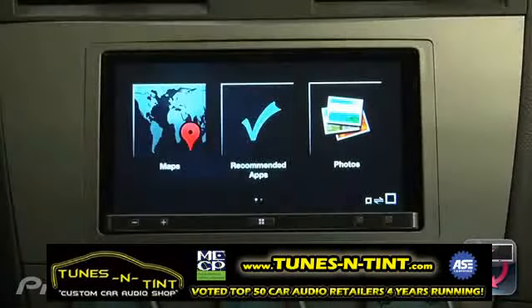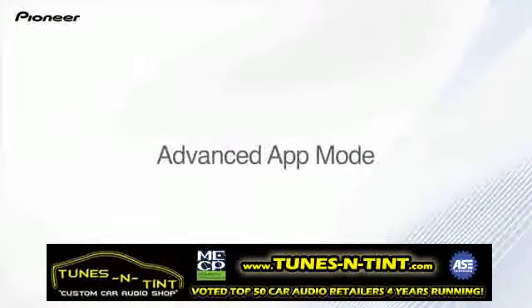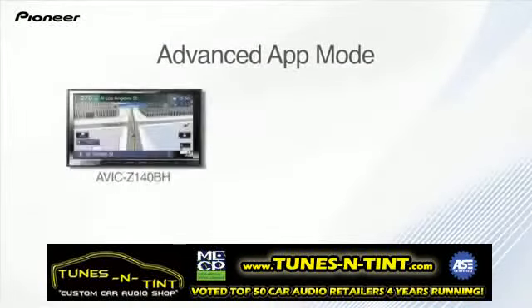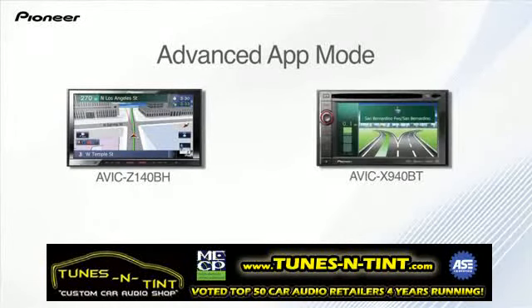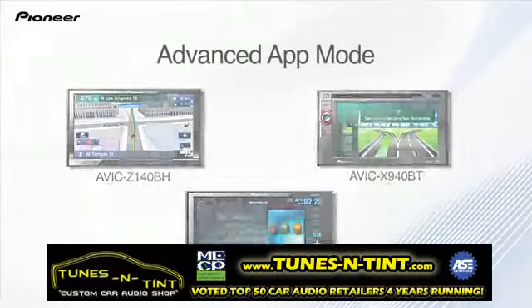The app will even recommend and notify you of the latest compatible apps. This app is also needed to access advanced app mode on the AVIC Z140BH, AVIC X940BT, and AVHP 8400BH, which will provide the same app content on the screen of these navigation and DVD receivers.